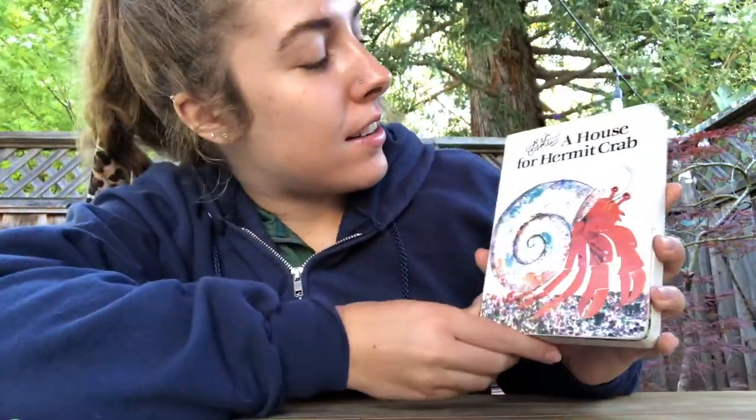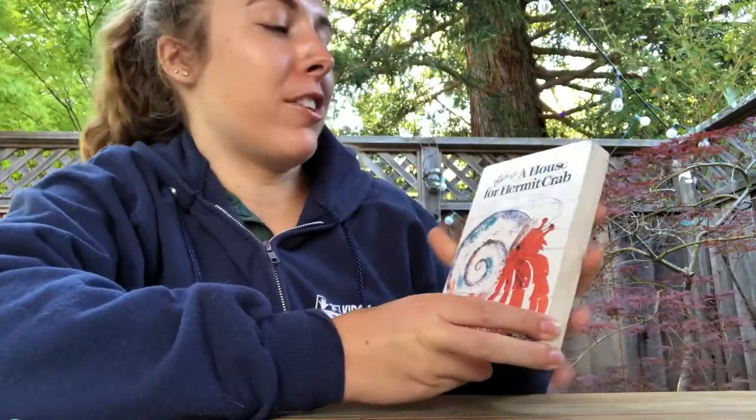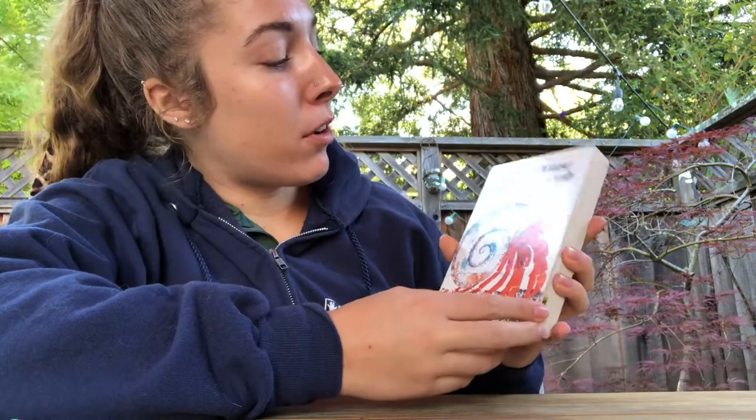Hi everyone, I'm Jamie from Kids for the Bay. I worked at summer camp last year, and one of my favorite things we did was our rocky shore investigation. I loved going around and investigating new creatures, especially the green shore crabs and some other little types of crabs, including hermit crabs. Today I'm going to be reading you a book all about the hermit crab. This is a book by Eric Carle called A House for the Hermit Crab — maybe some of you have read some of his books before. Eric Carle is one of my favorite authors. So without further ado, here is A House for the Hermit Crab.